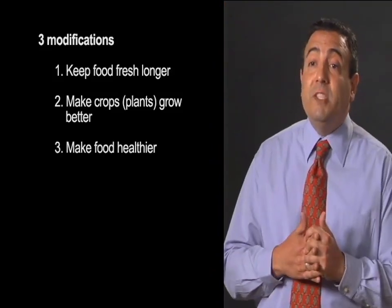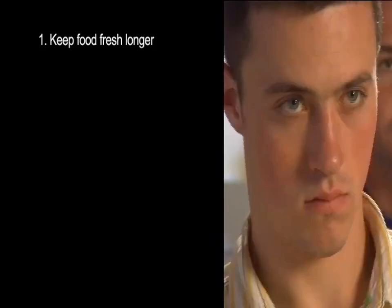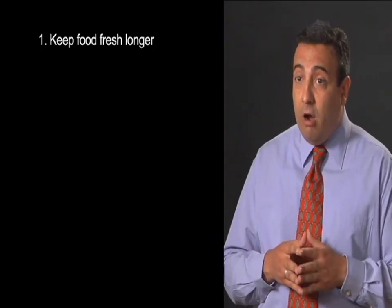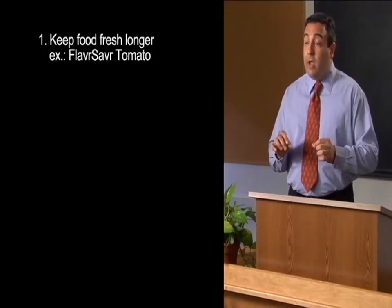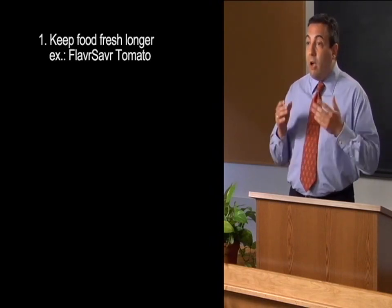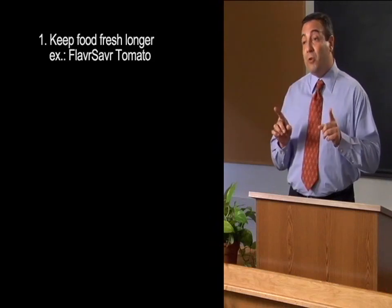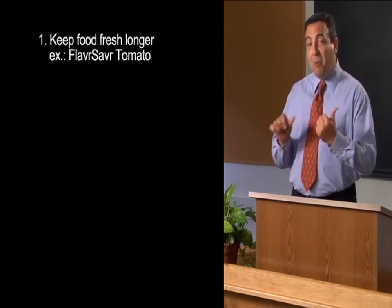Our first example is about a modification made to help food retain freshness longer. It was called the Flavor Savr Tomato — that's spelled F-L-A-V-R-S-A-V-R — Flavor Savr. And like the name says, it was supposed to save the flavor of a fresh tomato. It was actually the first genetically modified food to be sold in U.S. supermarkets, back in 1994.